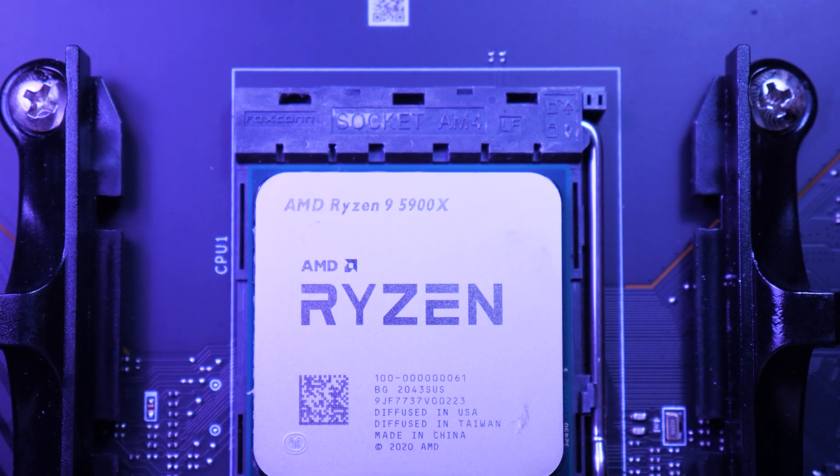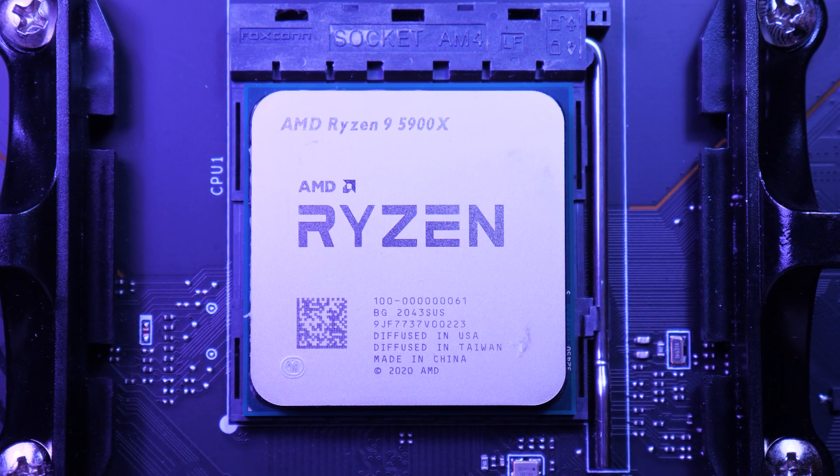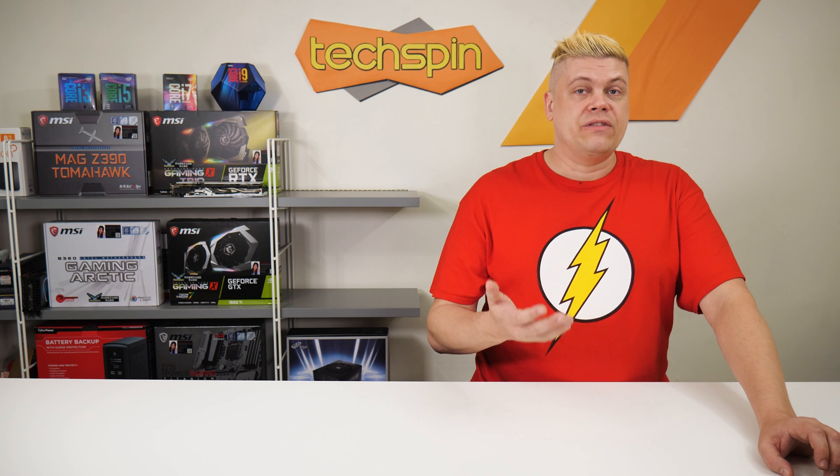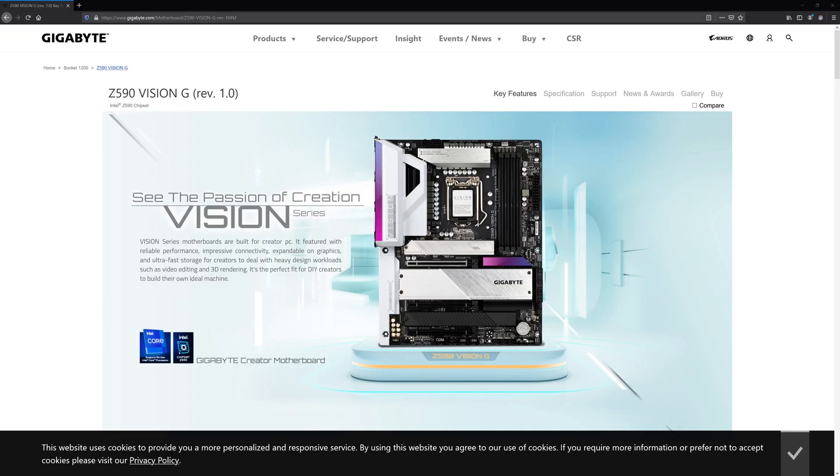We have an AMD Ryzen 9 5900X in the studio. Today we'll get into some results so you can decide on an AMD CPU, or maybe Intel's 11th gen CPUs that we're including in our charts. Those should be launching March 15th if supply chains aren't interrupted.